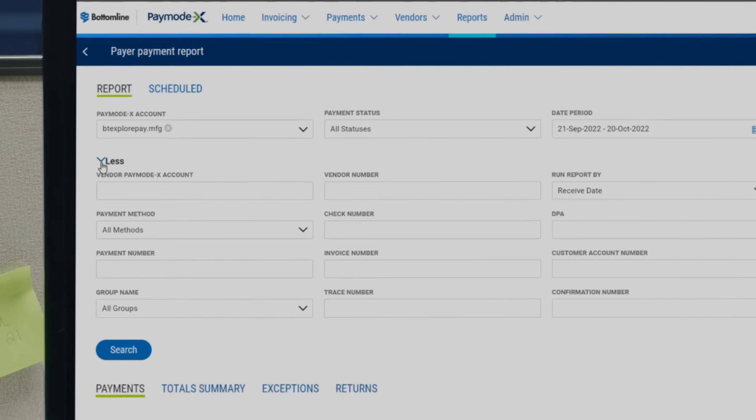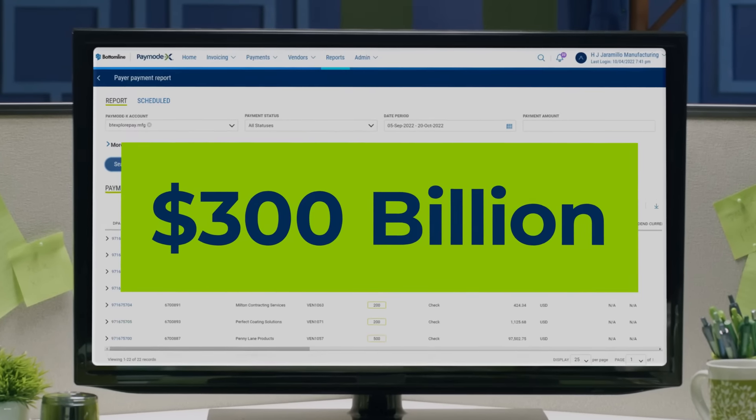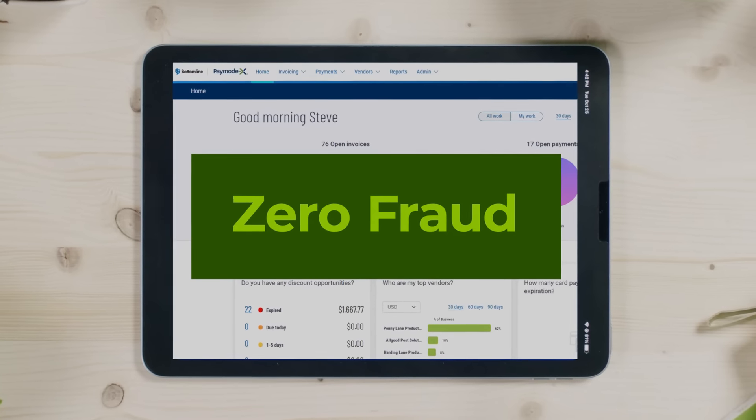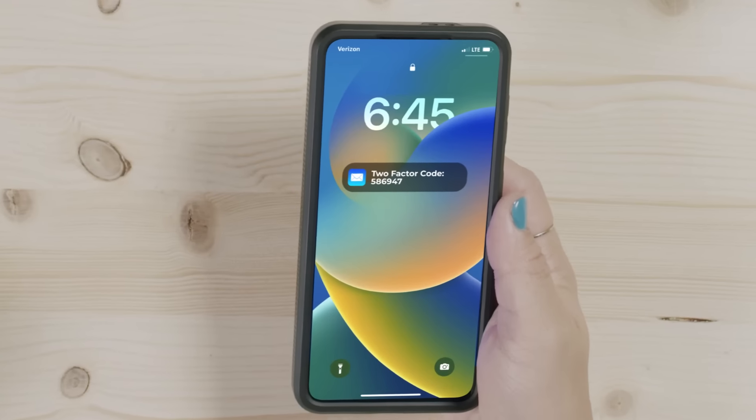You can also use Advanced Search to quickly locate a specific PO, invoice, or account. With over $300 billion processed annually and zero instances of fraud, PayMoteX is the most secure AP automation solution you'll find, leveraging the latest in multi-factor authentication.